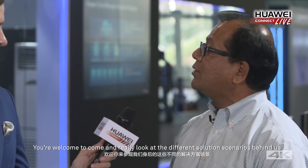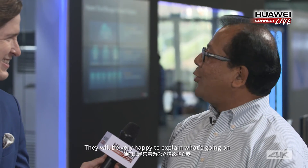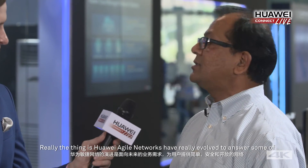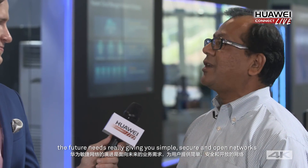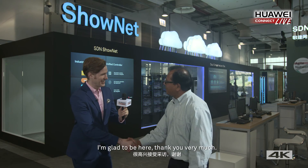You're welcome to come and look at the different solution scenarios behind us — there are experts all over the place who will be happy to explain what's going on. Huawei agile networks have really evolved to answer future needs, giving you simple, secure, and open networks. Thank you so much, it's a pleasure to be here.